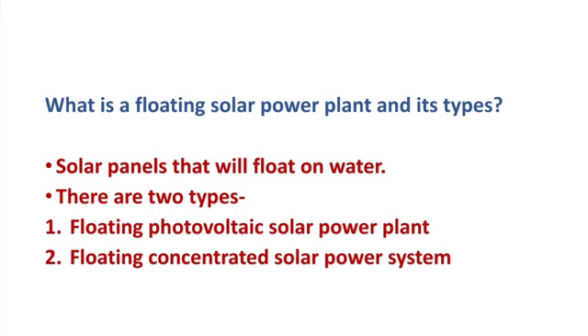There are two types of floating solar power plants. Firstly, the floating photovoltaic solar power plant that uses photovoltaic panels installed on a floating platform. The second type is the floating concentrated solar power system, which uses mirrors to redirect the solar power to a tower.